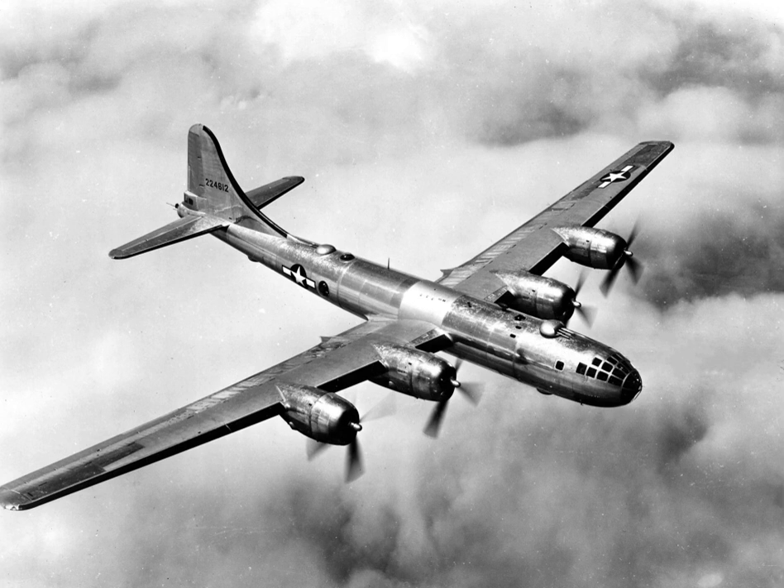In the run-up to World War II, the United States Army Air Corps concluded that the Boeing B-17 Flying Fortress, which would be the United States' primary strategic bomber of the war, would be inadequate for the Pacific Theater, which required a bomber that could carry a larger payload more than 3,000 miles. In response, Boeing began work on pressurized long-range bombers in 1938.